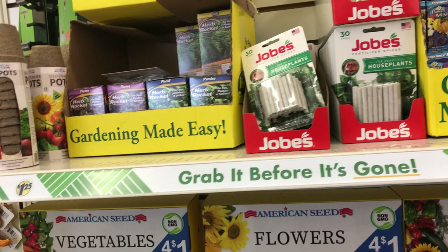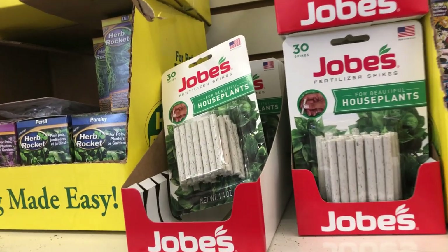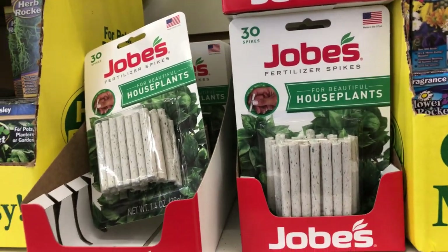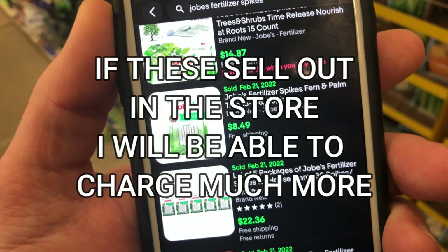This next item is one that I always do. It's a seasonal thing — it's Job's fertilizer sticks. I'm going to sell them in five packs for about $22. When they all sell, I should make about $70. Simple, seasonal, in demand.